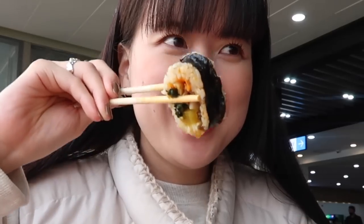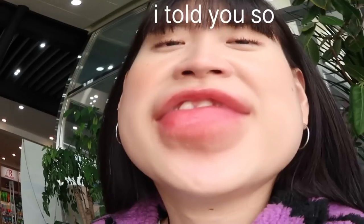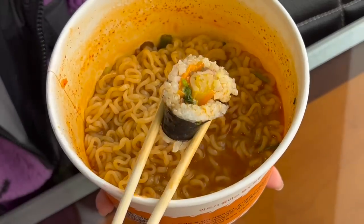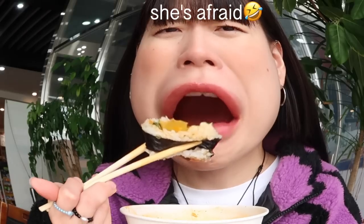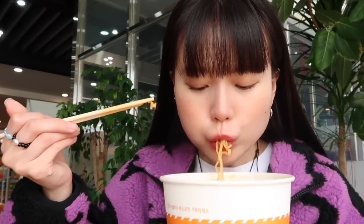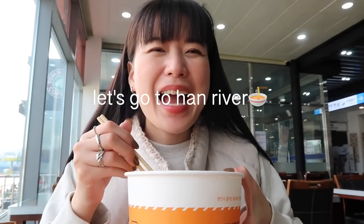Now someone knows how to eat it. Thank you. When it gets cold, let's go to Hangang.